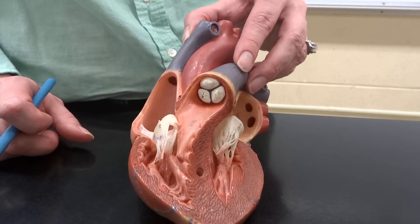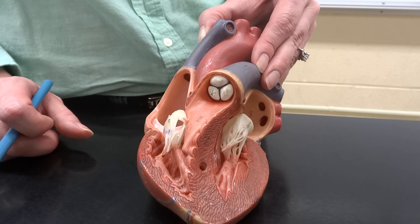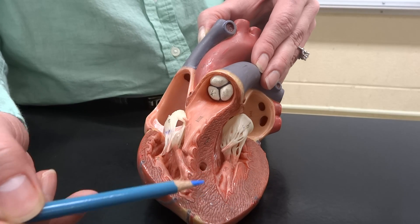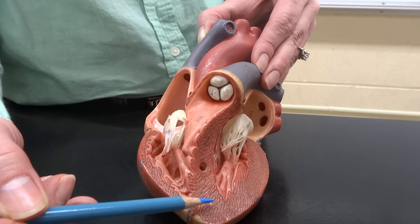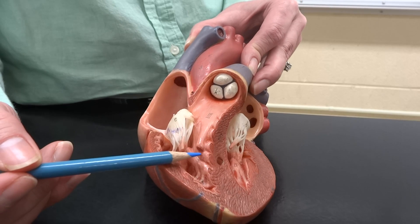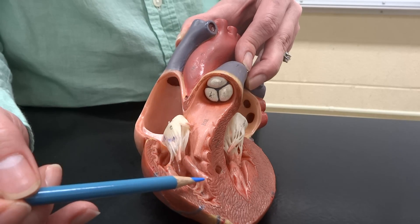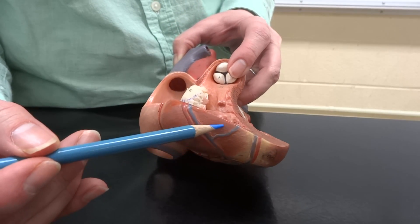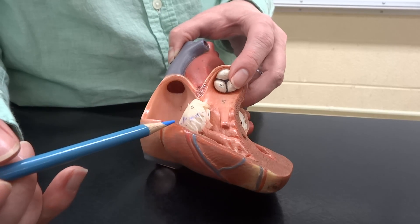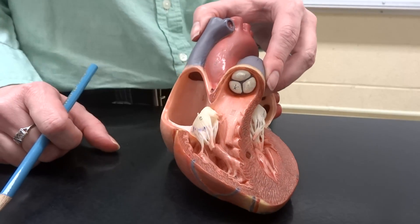One other thing before we put this away — the three layers of the heart. The biggest one is made of cardiac muscle: the myocardium, the middle layer, which contracts the heart. We also have the endocardium, the thin inner layer that keeps blood from getting stuck inside. And then the pericardium, the outer layer, which provides lubrication so the heart doesn't get stuck. There is your heart. Talk about heartburn.